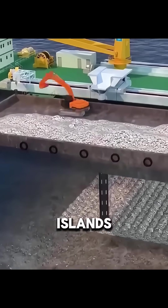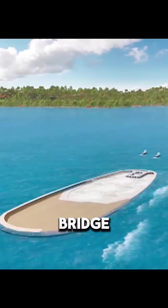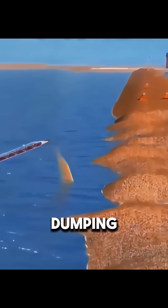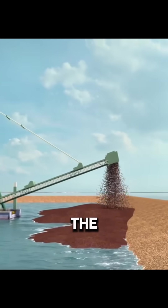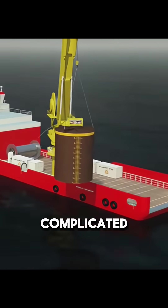You might think the two artificial islands of the Hong Kong-Zhuhai-Macau Bridge were just made by dumping sand and rocks into the sea. In fact, the real construction process was much more complicated.